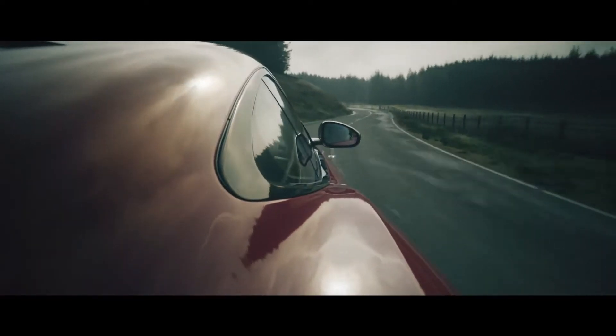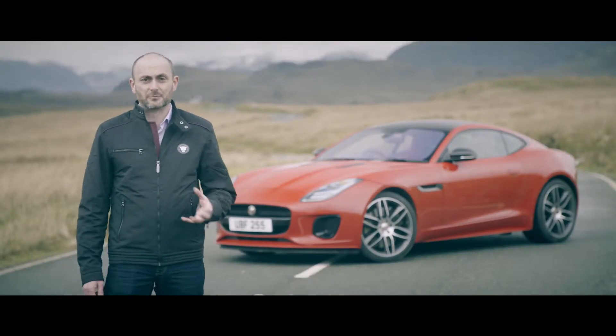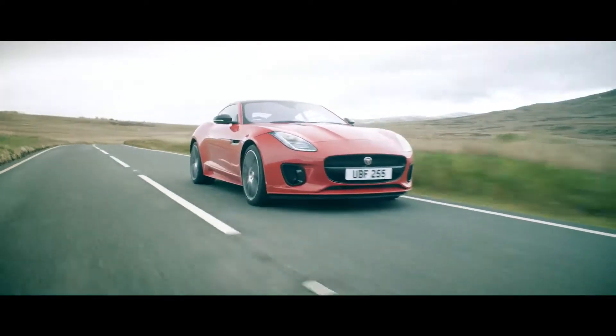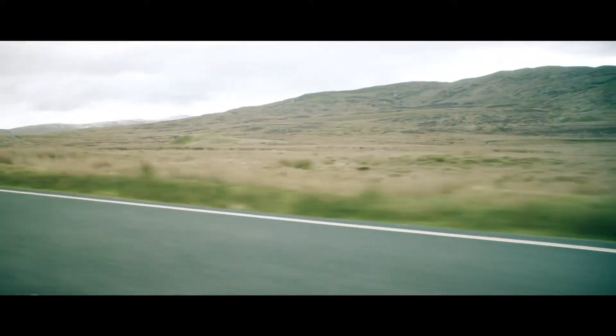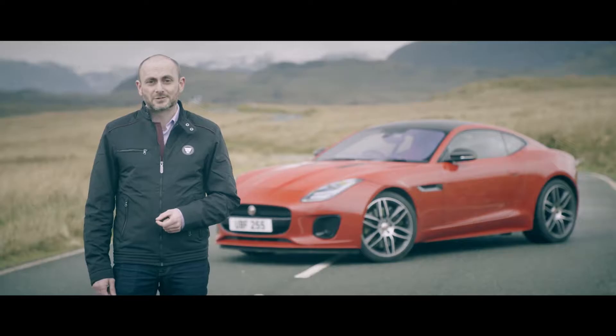Couple that with a four-cylinder exhaust note and this particular F-Type has a character all of its own. I really love the way this car drives — I'm really pleased with it. I like to think of it as the feisty younger brother of the V6 and V8 models. The car is really beautiful to drive on twisty roads, which is exactly why I'm here in Wales today enjoying the best part of my job — driving it.